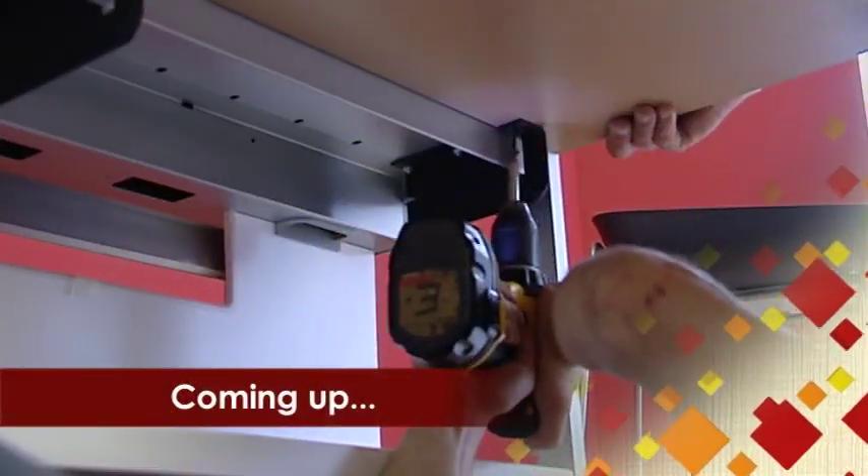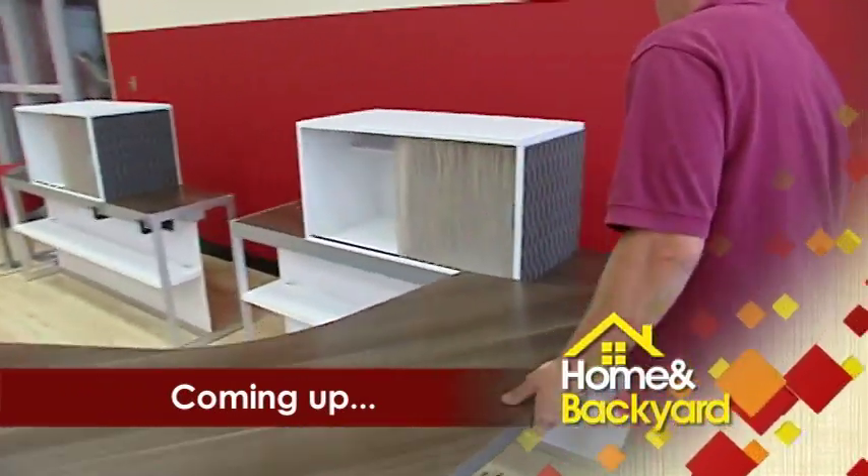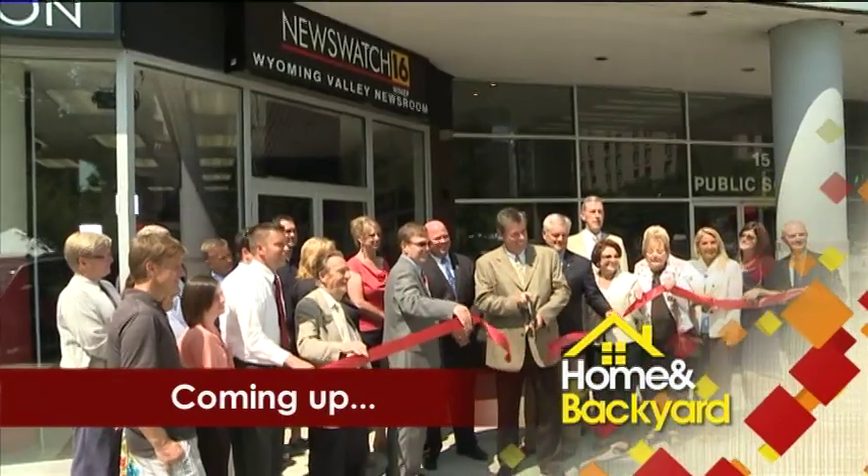Coming up, blueprints become a reality as the newsroom's furniture gets moved in and installed. We'll show you the beautiful transformation when we return.